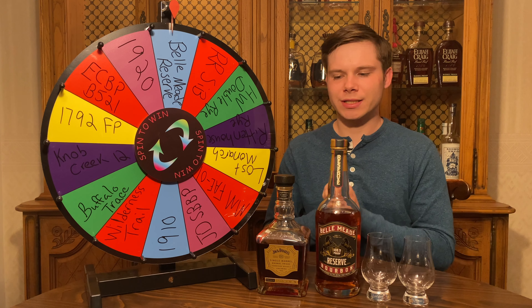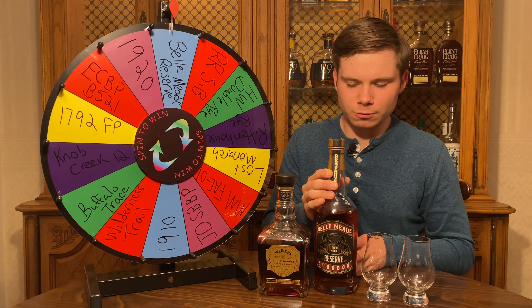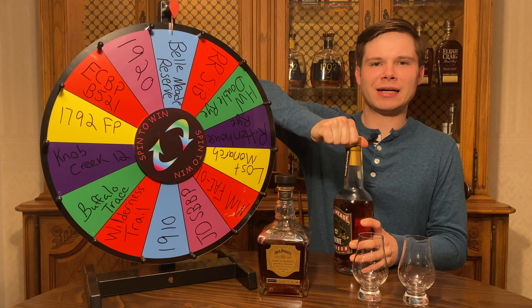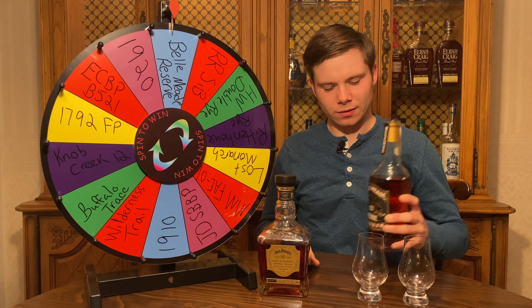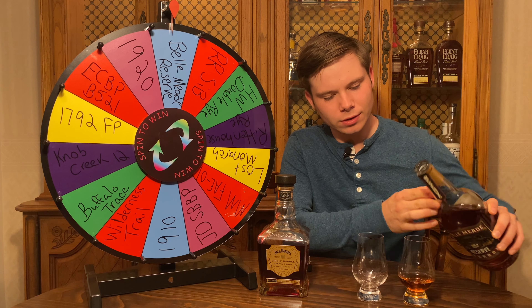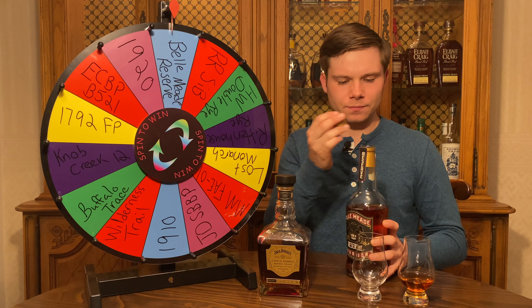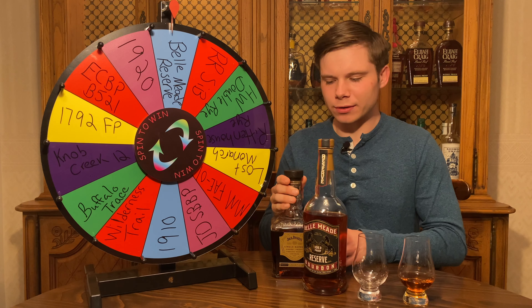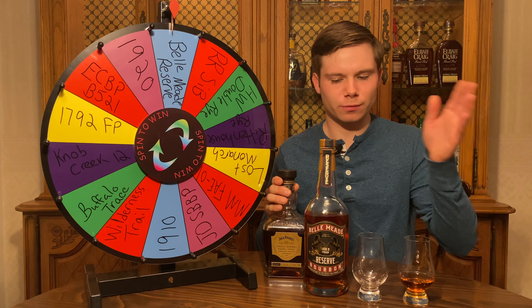Now we've got our two whiskeys out here. We've got the Jack Daniels, which is obviously a Tennessee whiskey that fulfills all the requirements for bourbon, so we could basically call it a bourbon. And then we've got the Bell Mead Reserve bourbon. I'm going to pour them into two Glen Cairns in equal parts and then combine into one glass. Bell Mead Reserve is a high rye MGP sourced product — I just recently did a review on this. I believe it's 64% corn, 30% rye, and 6% malted barley, so very high rye. Age-wise it's somewhere in that 7 to 11 year range, kind of a big range. This has just recently been pulled from the national market, so I'm super glad to have a bottle.